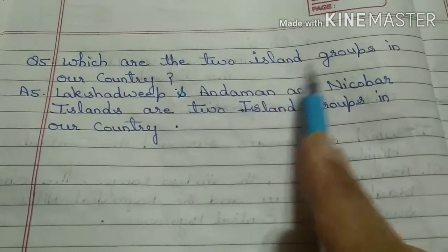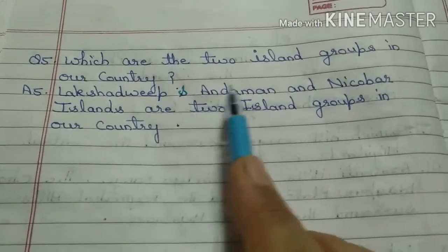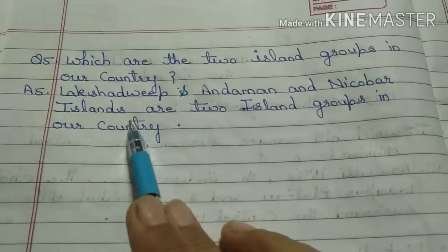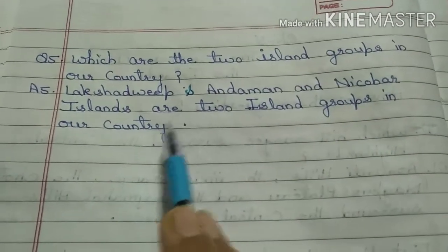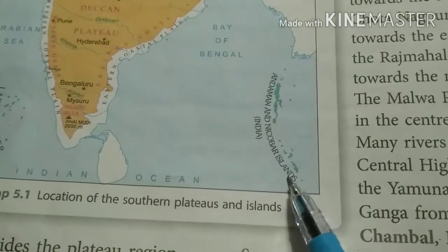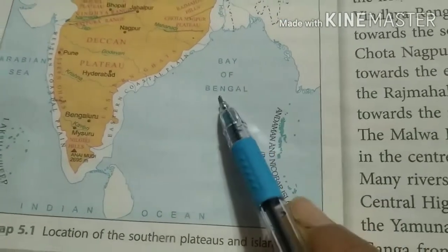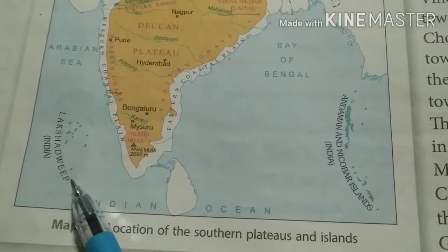Which are the two island groups in our country? Lakshadweep and Andaman and Nicobar Islands are the two island groups in our country. We will also understand this through a map. This is Andaman and Nicobar — it is in the Bay of Bengal. And another one, Lakshadweep — it is in the Arabian Sea.